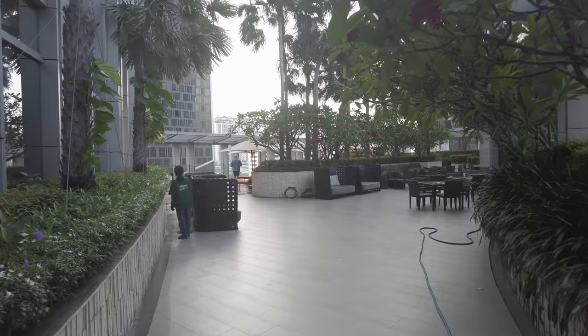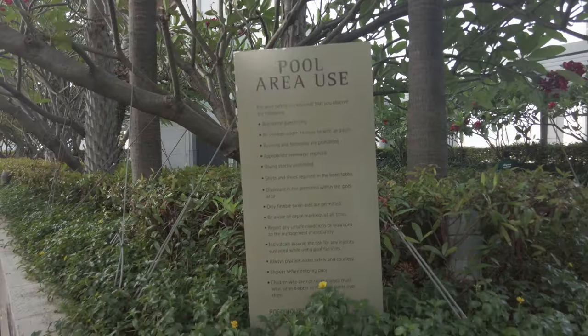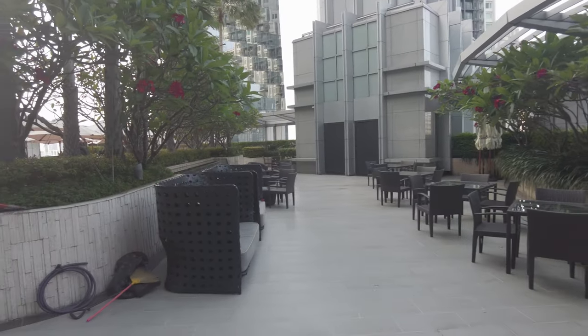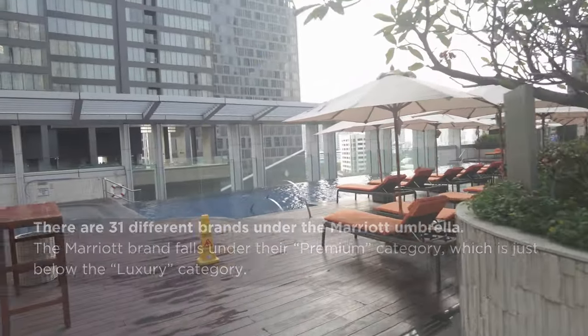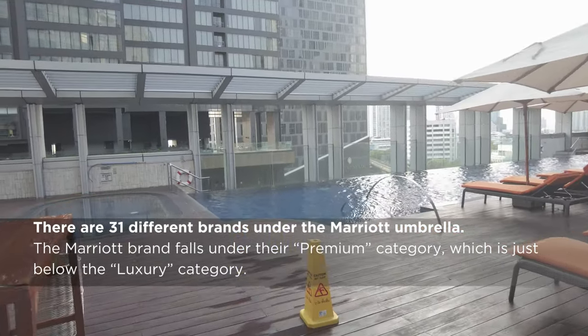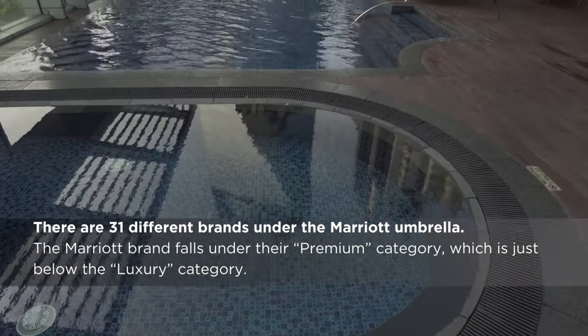I stayed at four different hotels in the Sukhumvit area during this trip, all of them Marriott branded properties. The other three were all luxury brands, and staying at this Marriott has helped me contextualize these categories. People often use the term five-star and luxury as if they meant the same thing, but they don't. The Bangkok Marriott Sukhumvit is a five-star hotel, but it's not a luxury hotel — and that's not a slight.